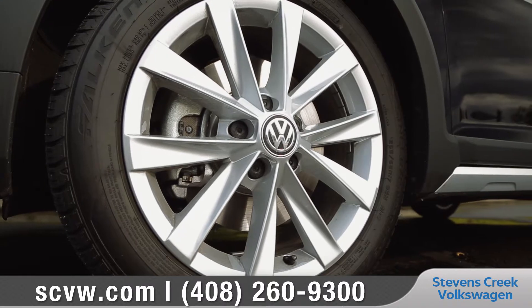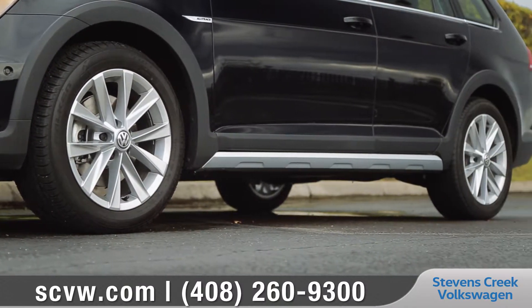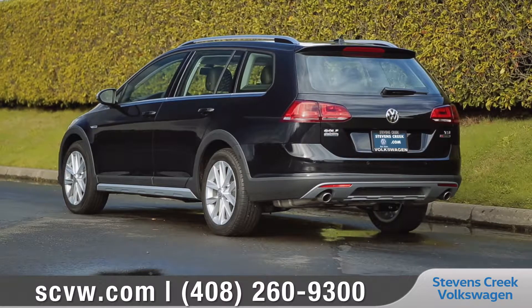Available 17-inch alloy wheels along with the increased ground clearance of the Golf All-Track allow for easier maneuvering through varied terrain, while standard roof rails and a rear hatch provide even more versatility.